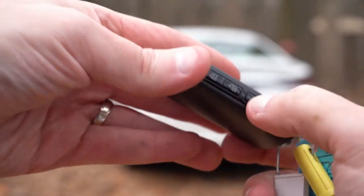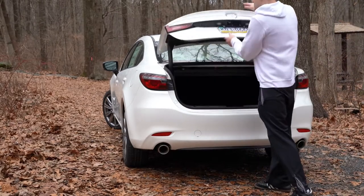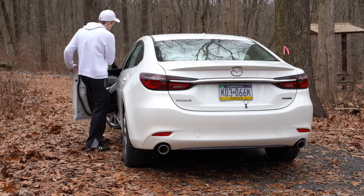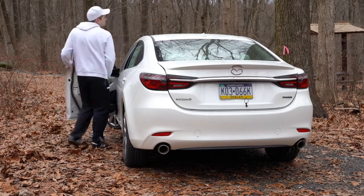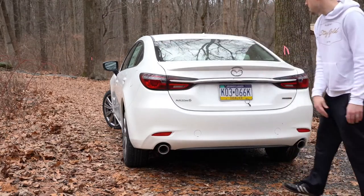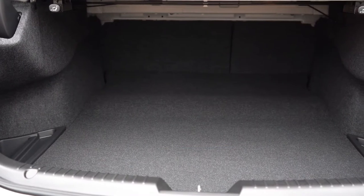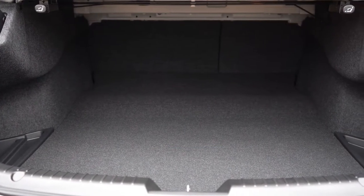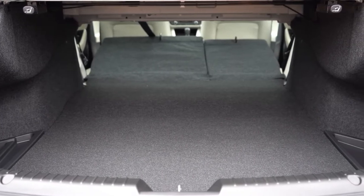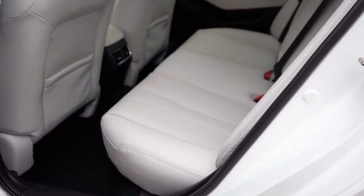Since we're around back, there are a few ways to open the trunk: a button on the key fob, a button by the driver's left knee, and a button on the rear itself. The key fob is actually brand new for 2020 — that's another change for the Mazda 6. Cargo capacity comes in at 14.7 cubic feet, and with the 60/40 split-folding rear seats there's quite a bit of extra space when needed.